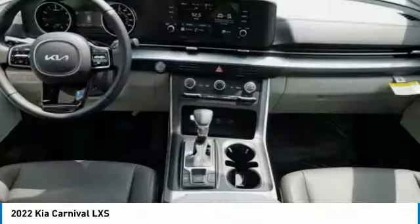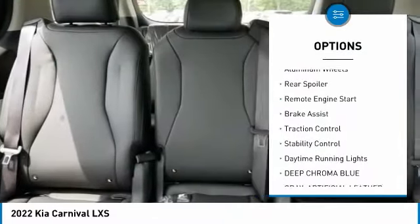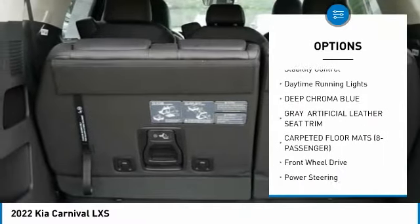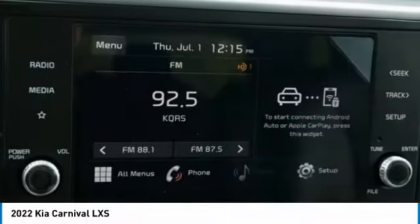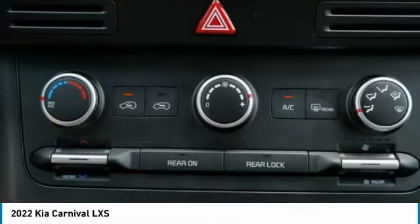Here are some of this vehicle's great options: tire pressure monitor, blind spot monitor, heated mirrors, aluminum wheels, rear spoiler, remote engine start, brake assist, traction control, stability control, and daytime running lights. If affordable style and reliability are what you're looking for,